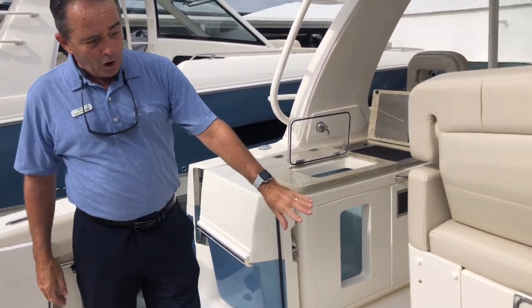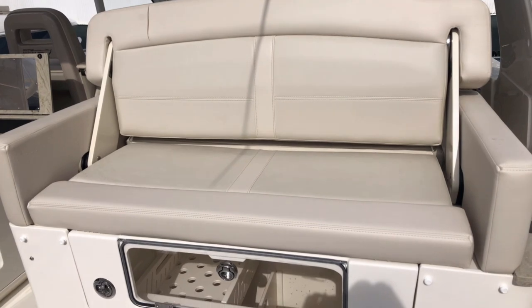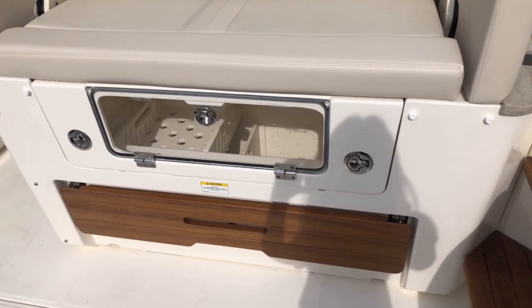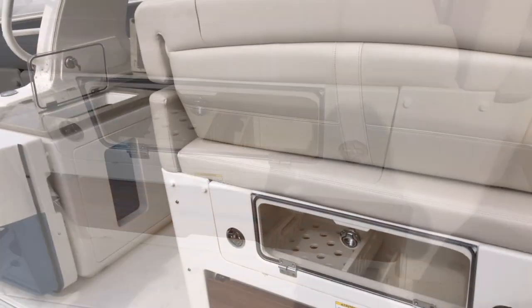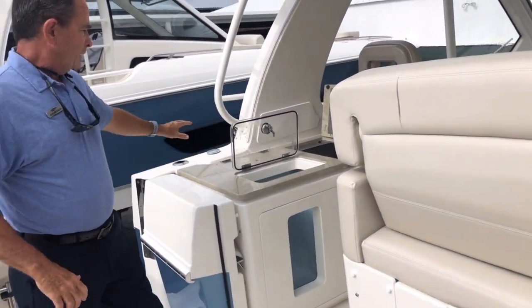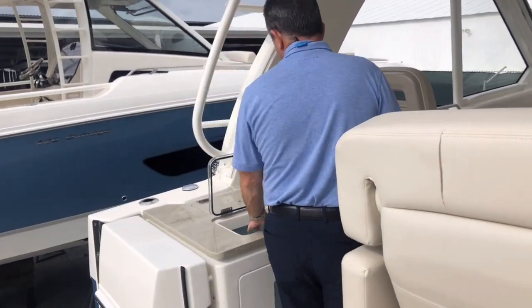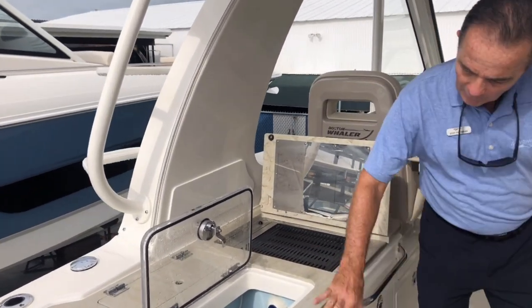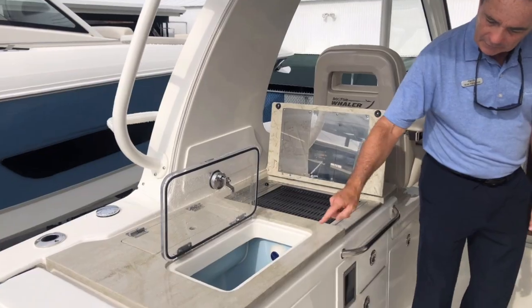Over here, you've got a large cooler. So you can open that up, ice it all down, and it's refrigerated — it stays cold all day. And it's also got a seat here as well. You've got a prep area over here with a live well in it, a grill, and the live well actually has a little window in it so it lights up.